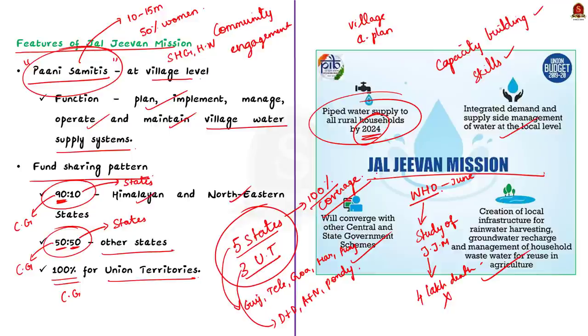In 2021, the central government also introduced Jal Jeevan Mission for urban cities. This scheme is implemented by the Ministry of Housing and Urban Affairs. This is all we need to know about Jal Jeevan Mission.